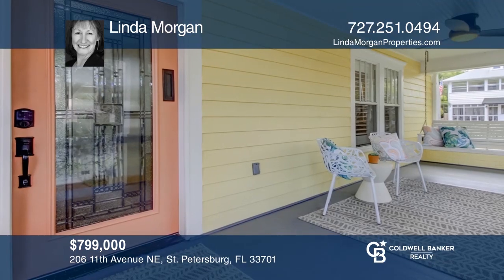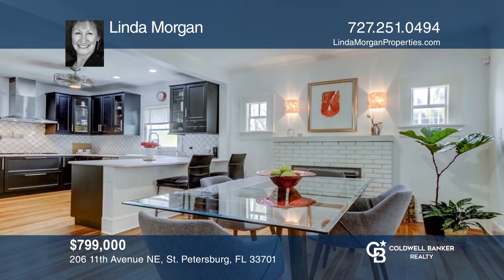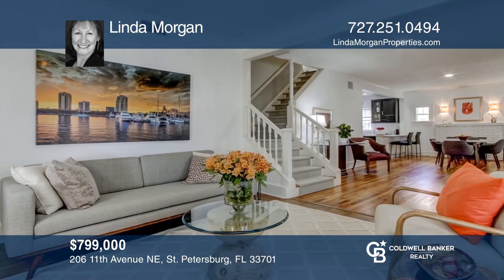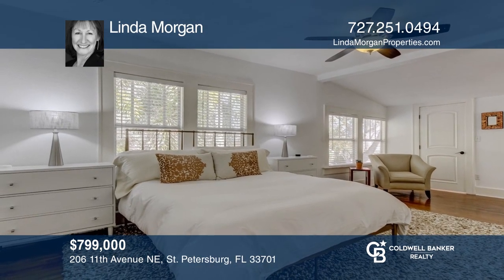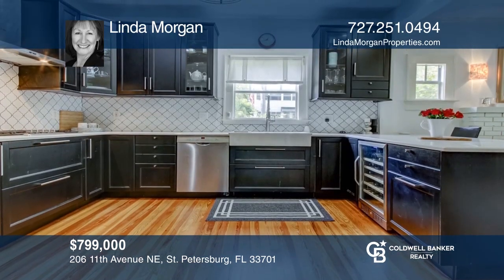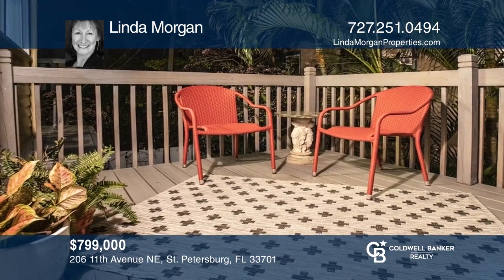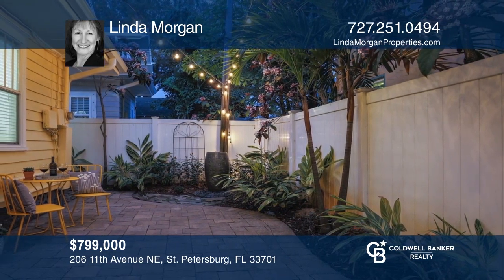This updated home features a front veranda and modern amenities while maintaining original charm. The dining and living area feature high ceilings and plenty of natural light. Enjoy the en-suite masters on the first and second floor. Wooden soft-close cabinets and Bosch stainless steel appliances are featured in the open concept kitchen. The upstairs has a second living area and sunroom that leads to the outdoor patio. The fenced yard offers a landscaped oasis. Linda Morgan is ready to answer any questions — give her a call today.